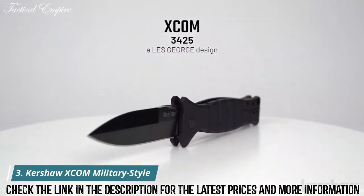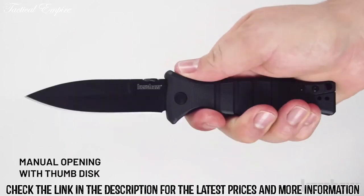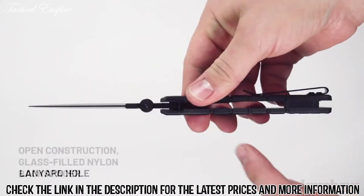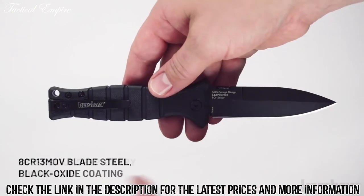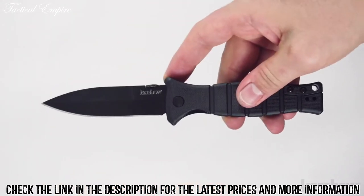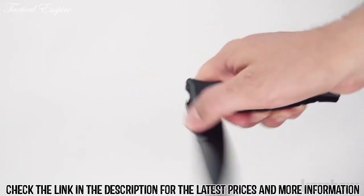The XCOM model 3425, a Les George design. The XCOM measures 8 inches in overall length and weighs 4.2 ounces. It opens manually with a thumb disc and features glass-filled nylon handle scales with a lanyard hole. The backspacer is also glass-filled nylon. The blade is made of 8CR13 MOV steel with a black oxide coating. It has a reversible deep carry pocket clip. To keep the blade securely open, it utilizes an inset liner lock. The XCOM design was inspired by the classic M3 trench knife, utilized by US soldiers from World War II through the Vietnam War.